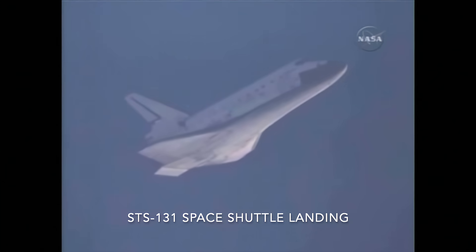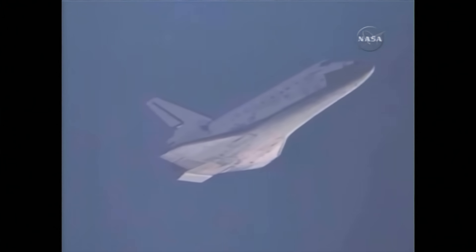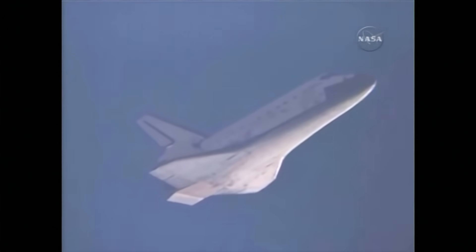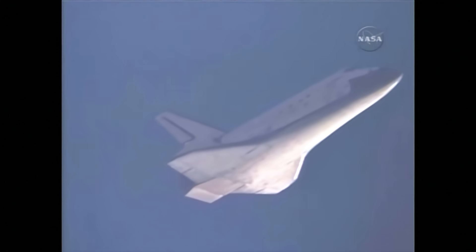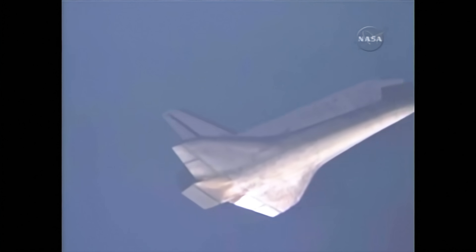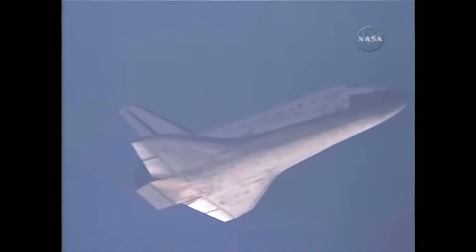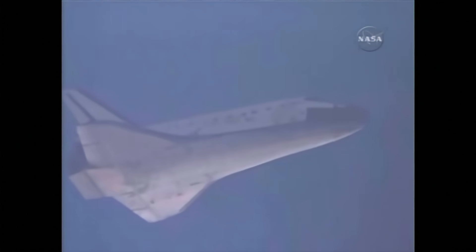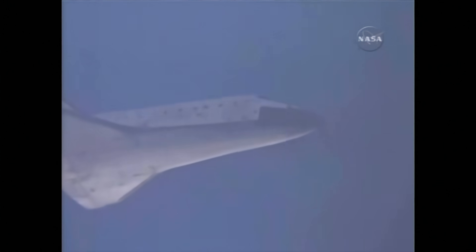At 27,000 feet in altitude and traveling 530 miles per hour, Discovery is on at the 180. That call from Capcom Rick Sturko indicates the shuttle has 180 degrees to go in its turn around toward runway 33.